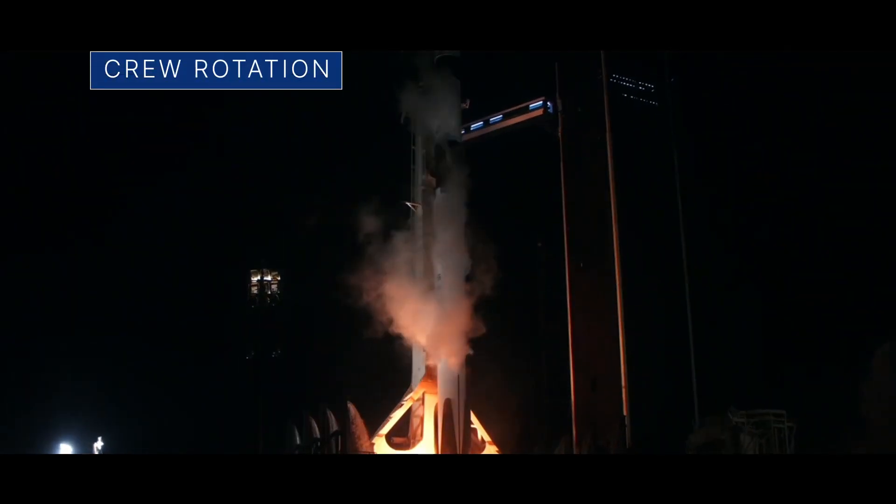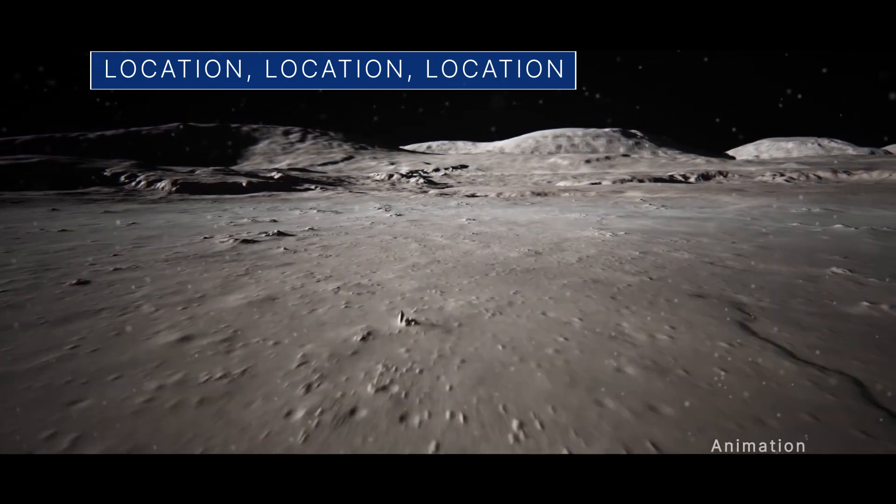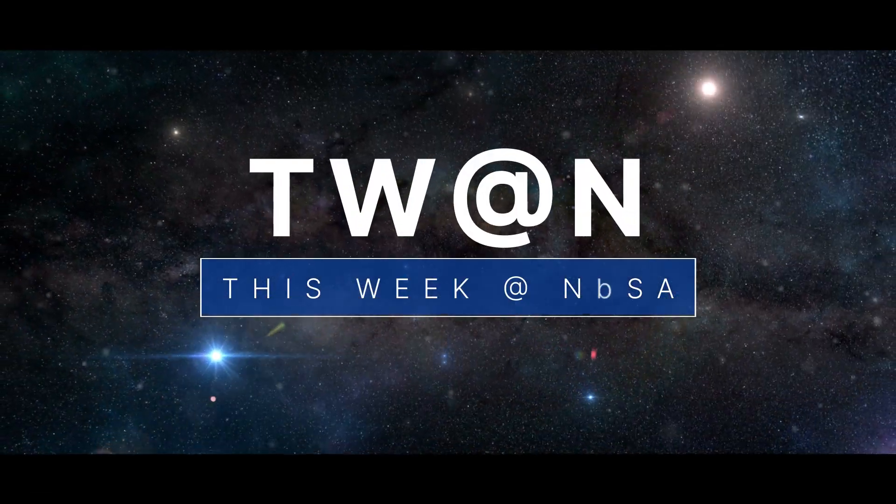The next crew heads to the space station. Navigating the lunar landscape. And a view to look forward to. A few of the stories to tell you about this week at NASA.